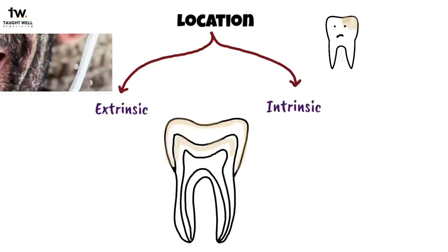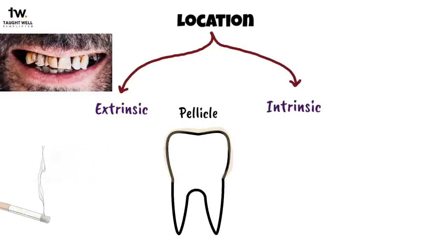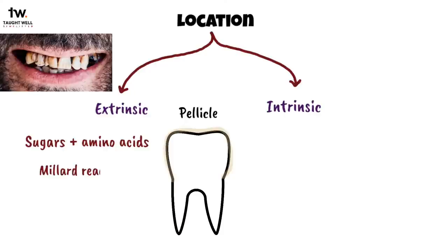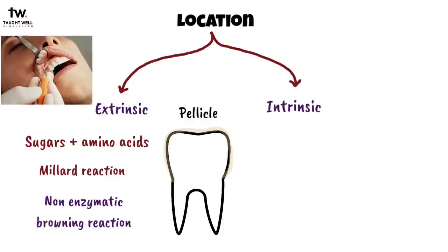Extrinsic stains are caused by external agents. As you know, pellicle is a coating that forms on the surface of a tooth. These extrinsic stains are generated from a reaction between sugars and amino acids, and the stains are localized in the pellicle. This reaction is called the Maillard reaction or Non-Enzymatic Browning reaction.